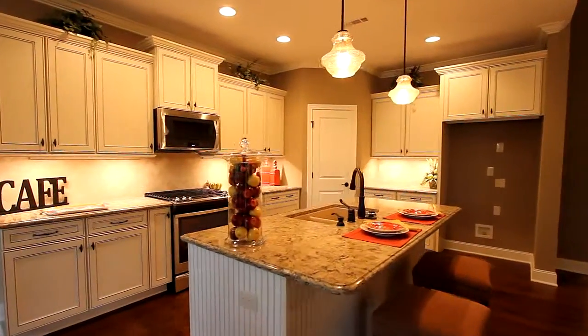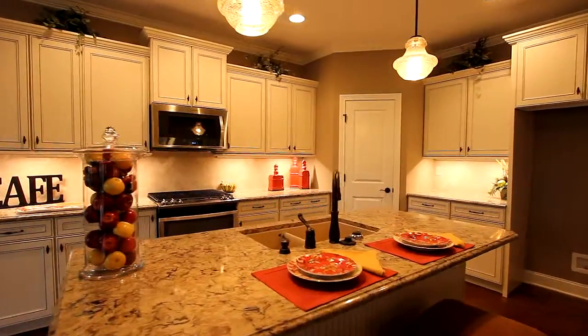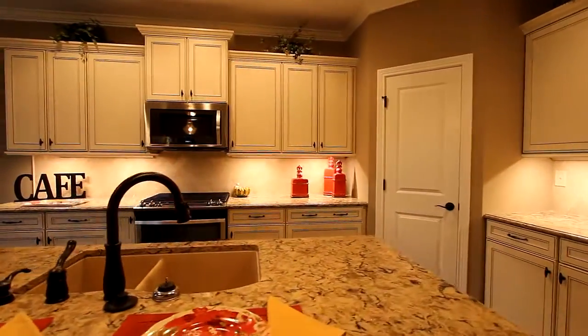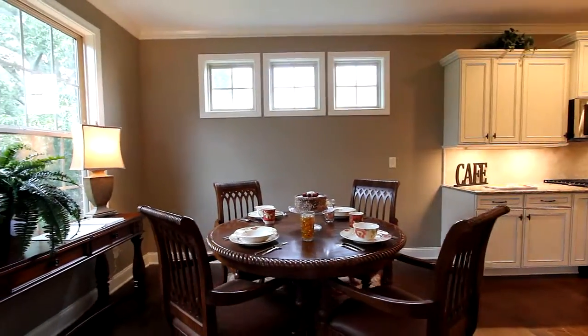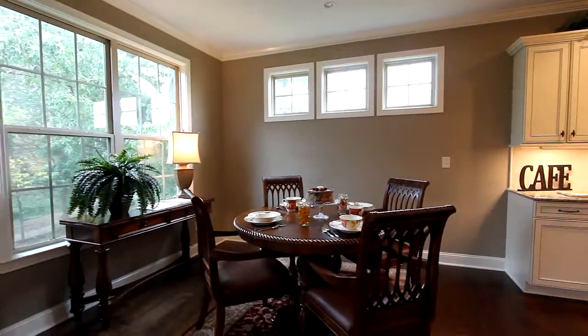Our designer kitchen adds elegance with a large center island and expansive cabinetry, and the walk-in pantry is spacious. You'll certainly enjoy the breakfast nook facing plenty of windows for abundant light.